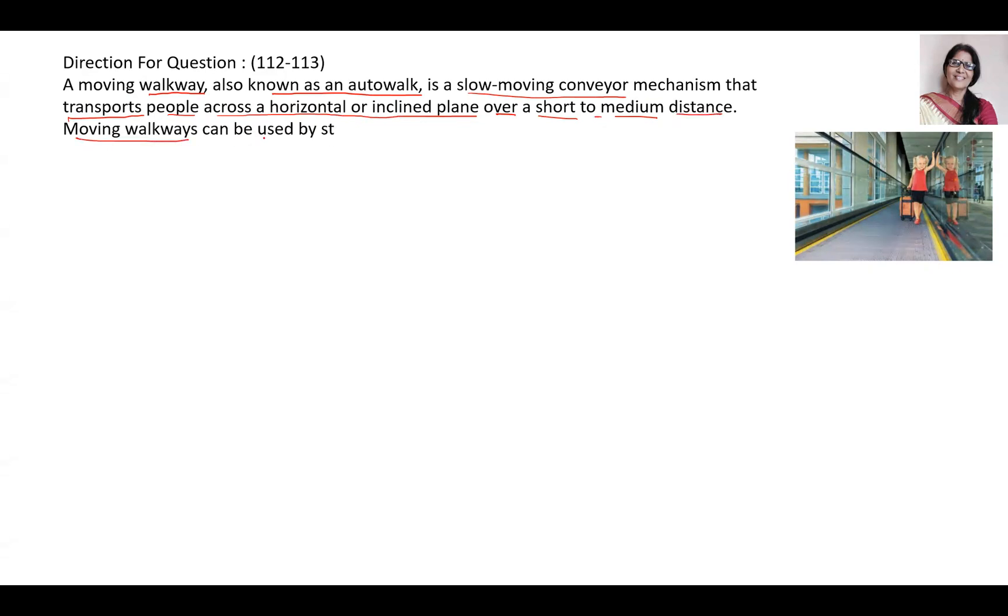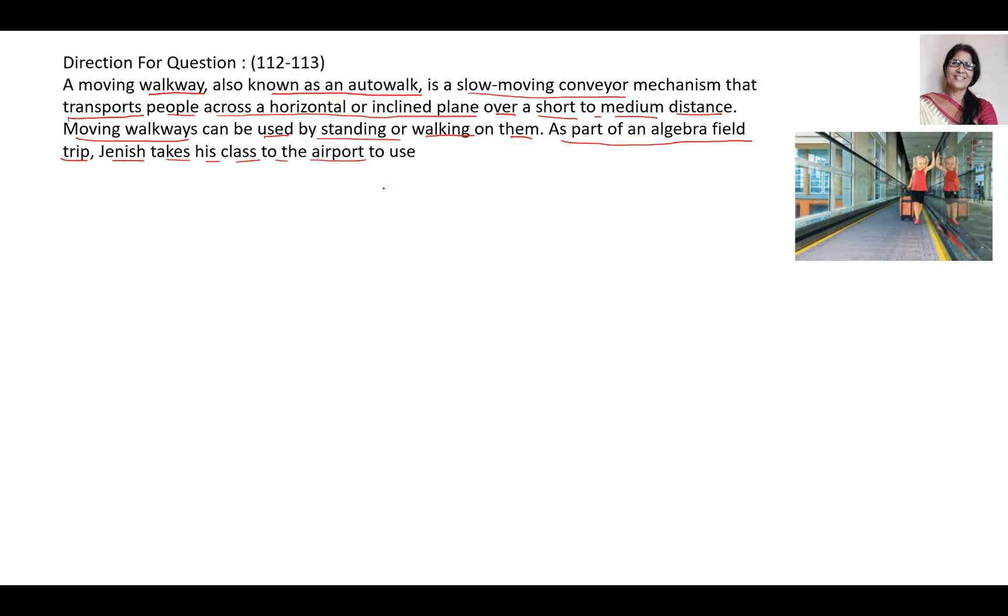Moving walkways can be used by standing or walking on them. As part of an algebra field trip, Janice, a teacher, takes his class to the airport to show them how to use the moving walkway.